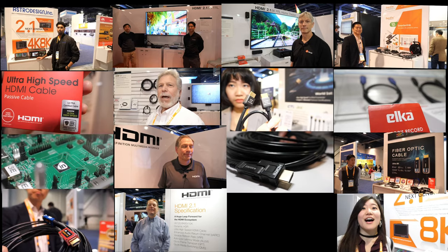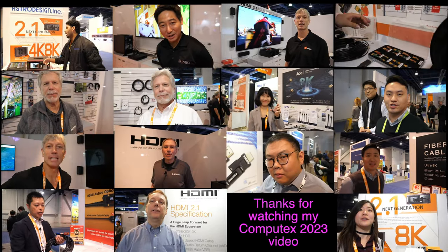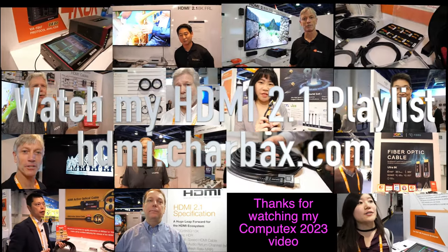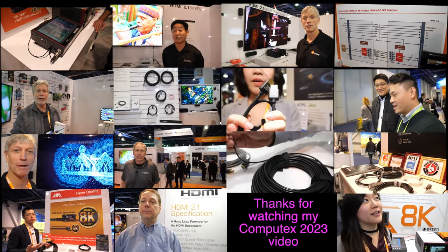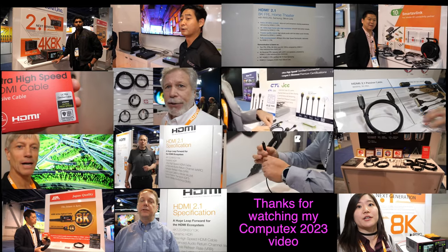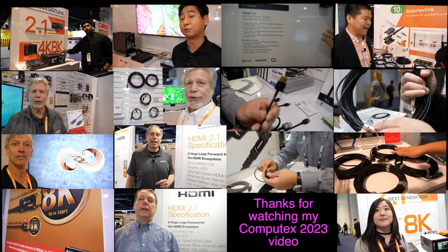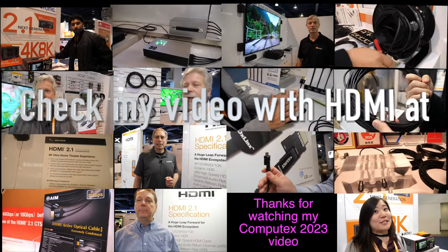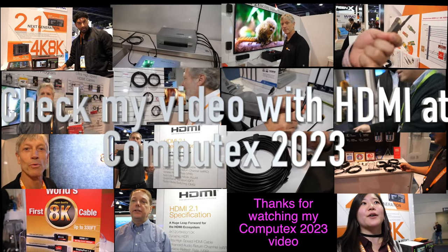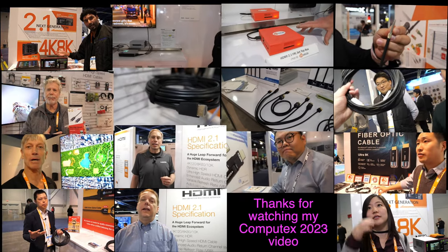Thanks a lot. Thank you very much. Here at Computex 2023, there's a bunch of 8K displays, 4K 120, and all these new TVs can come with HDMI 2.1. There are a whole bunch of updates I'm going to be filming at Computex 2023 with the HDMI licensing administrator, which organizes all the display makers and cable manufacturers, making sure they are compatible, stable performance, no interference, smooth 8K with 48 gigabit per second support, and the whole infrastructure for certifying and testing. Thanks a lot for watching — check out my HDMI playlist at hdmi.charbacks.com.